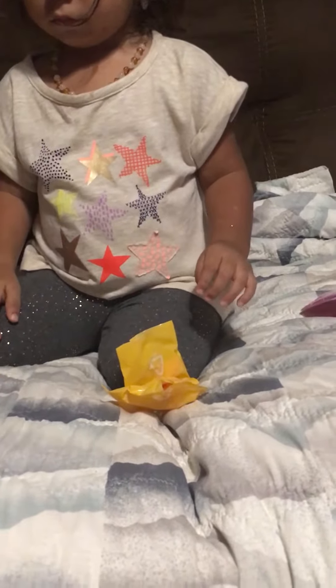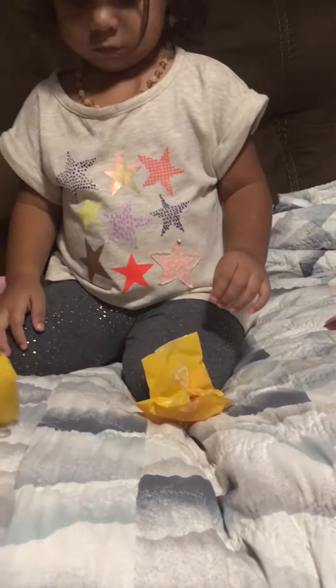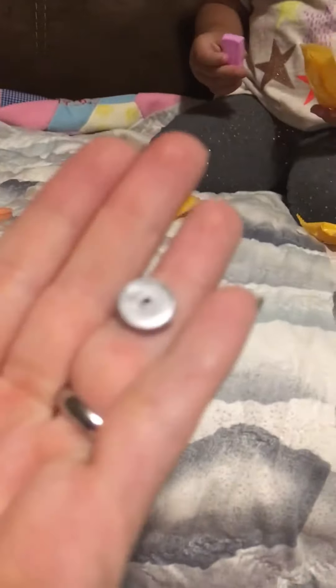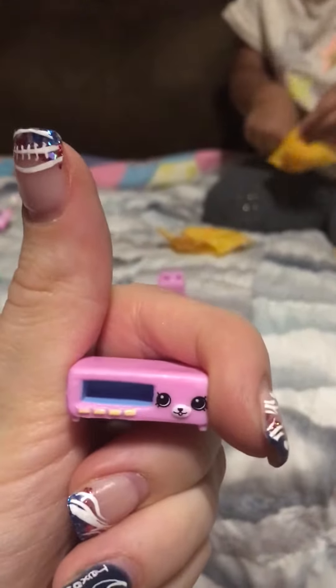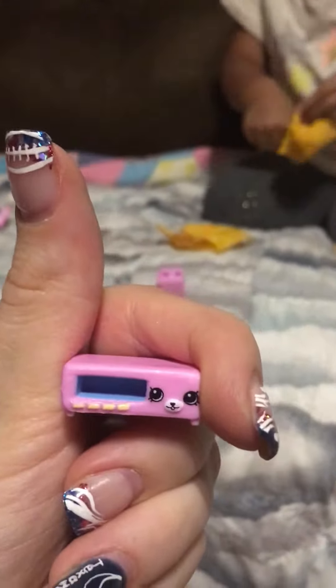We're opening up Shopkins. Got a little book. I don't know what that is, but sure we'll find out. It's down there. Oh, it goes in there — it's like a little cook machine or something.